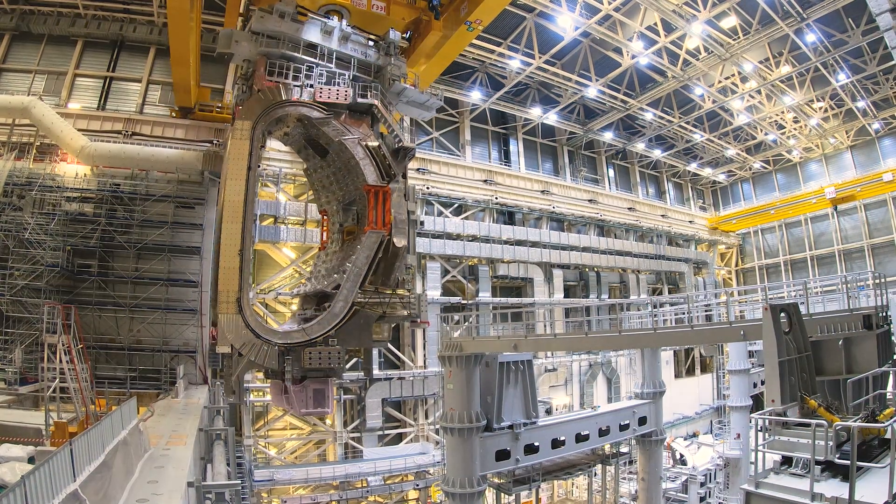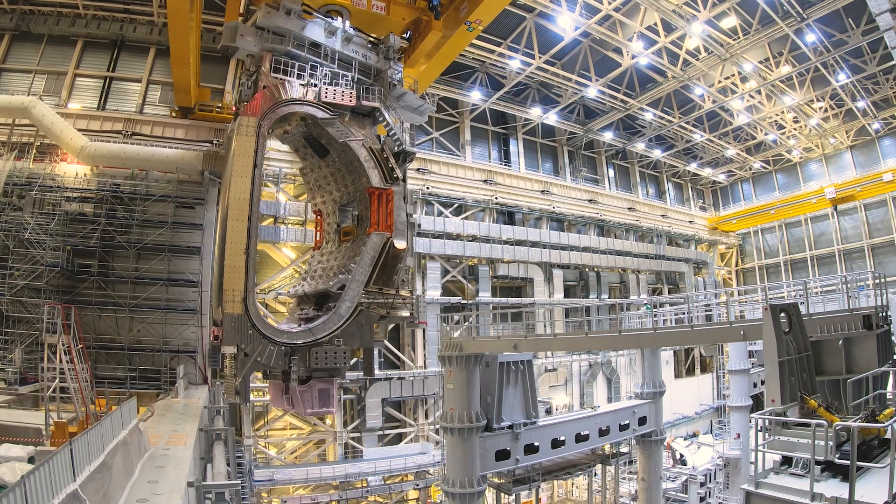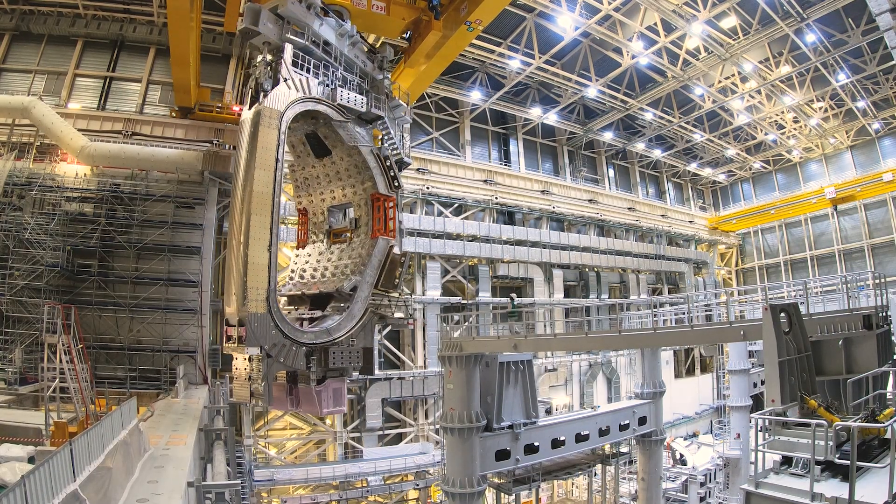The operators had to continue rotating and aligning the sector module so that it could be inserted in the standing vacuum vessel assembly tool with millimeter precision.